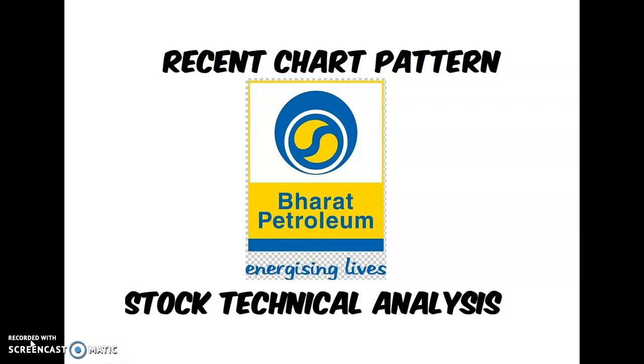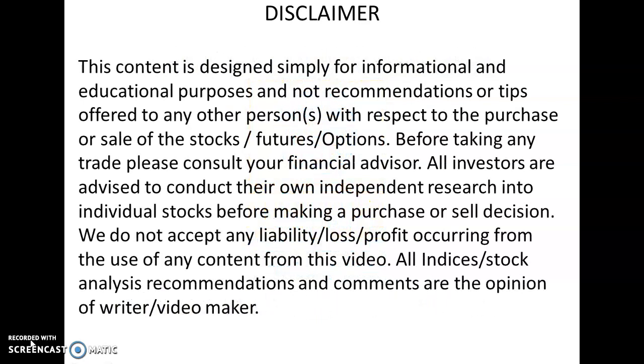If you like this video, please press the like button and subscribe to this channel to get the latest strategies that will help improve your trade accuracy. Before entering the presentation, I strongly recommend everyone go through the disclaimer. This video is simply for educational and informational purposes — not recommending or offering tips to any person, group, or individual for stocks, futures, or options. Please consult your financial advisor or do your own research. We don't accept any liability for profit or loss from the use of this video.